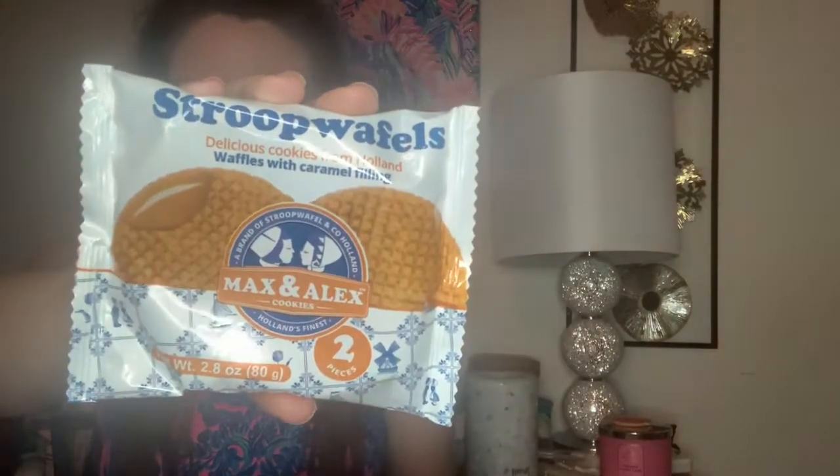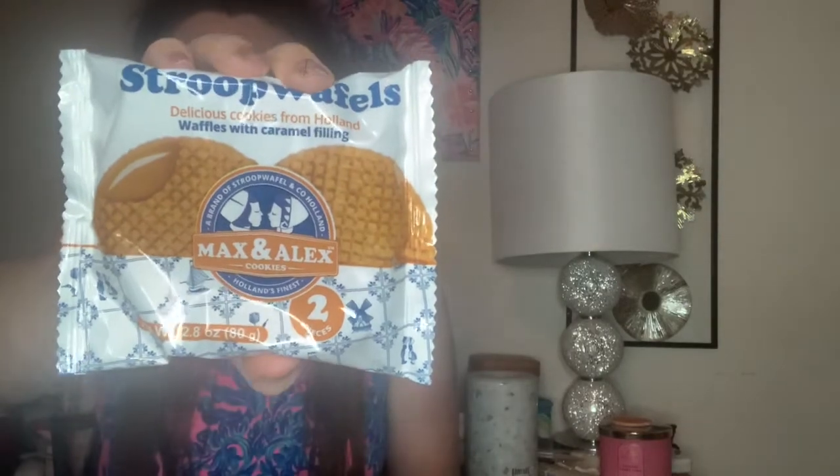Next is a classic from the Netherlands — we have some Stroopwafels and they are fantastic. It says 'taste the original Dutch sensation,' and it seems like you get two in here. Yes, you do get two cookies, which is exciting — you can share with somebody or keep it for yourself. No judgment.